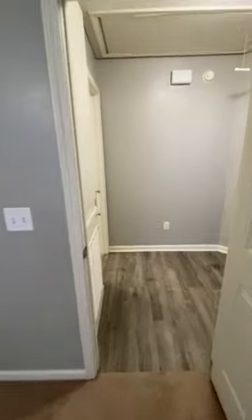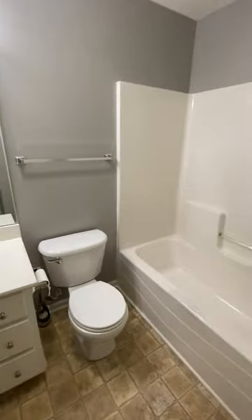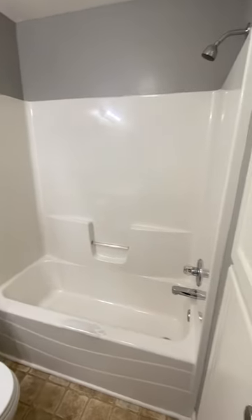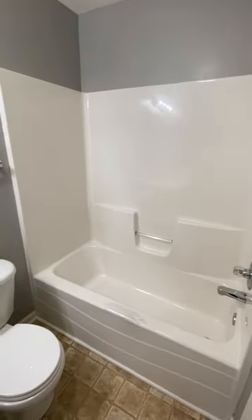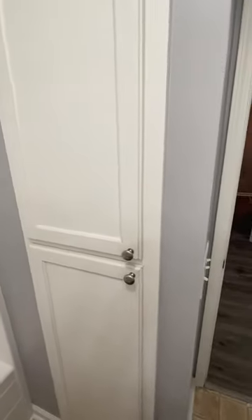Outside of this, we do have the guest bathroom. It's got a single vanity and then a tub-shower combination. And then you turn around and we have linen cabinets.